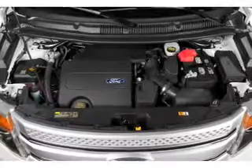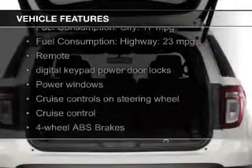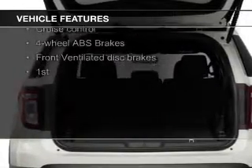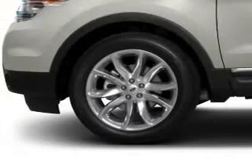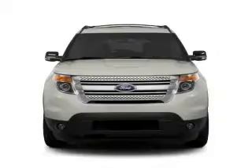The features include leather seats, Bluetooth connectivity, Ford Sync, Sirius XM satellite radio, digital audio input, steering wheel controls, premium rims, a tilt and telescopic steering wheel, and a spoiler.